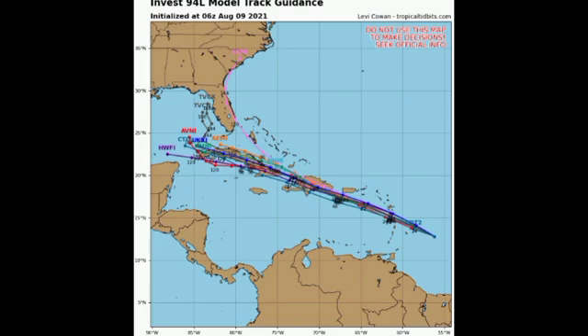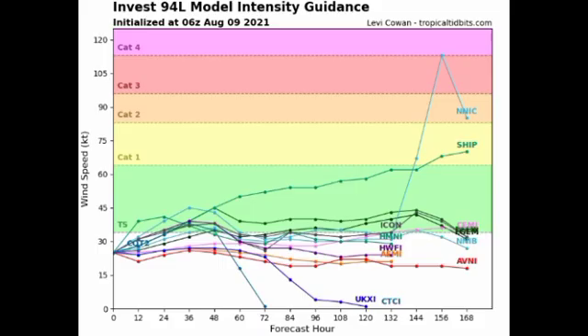Because of this expected land interaction, we are not anticipating much strengthening — the system will not be over warm ocean waters, and the high terrain of Cuba and Hispaniola will help weaken it. The fortunate news is it will not strengthen much, but the bad news is it will still bring dangerous conditions. Even as just a depression, heavy rainfall can trigger flooding. Most intensity models expect it to achieve tropical storm status but keep it as a weak tropical storm, with land interaction being the main inhibiting factor.